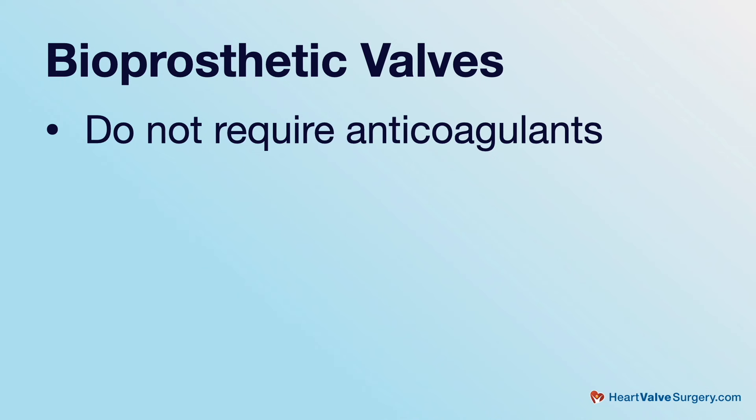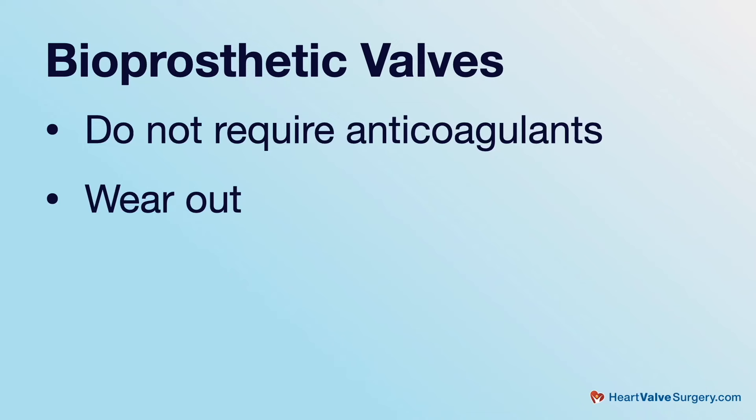However, pig and cow valves can wear out. They almost always last at least 10 years, and we've seen as long as 22 years. It's uncommon for them to wear out in five or six years. So if you get a pig or a cow valve, you should expect at least 10 years, maybe even more. It turns out that the older you are, the longer pig and cow valves last. So if you're 65 and you get a cow or pig valve, there's a very good chance it will last your whole life. These days, though, some people in their 50s will choose a pig or cow valve because they don't want to be on blood thinners — meaning when they get into their 60s, they will likely need a new valve.